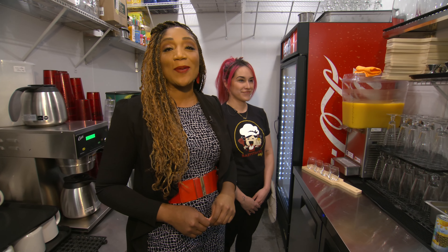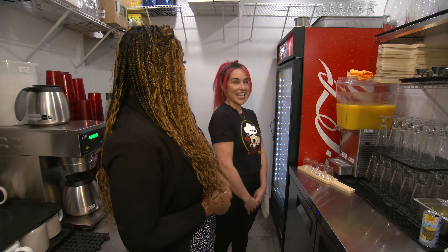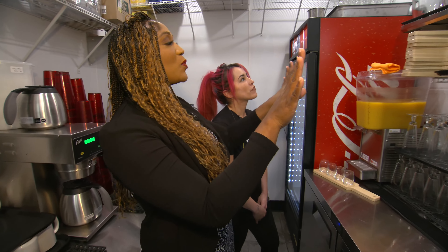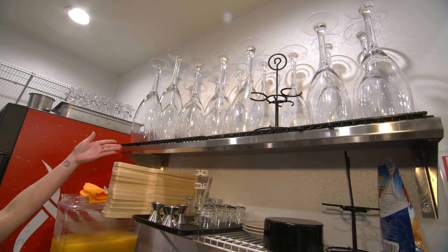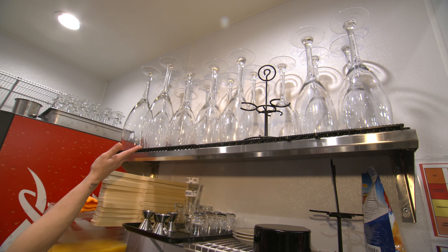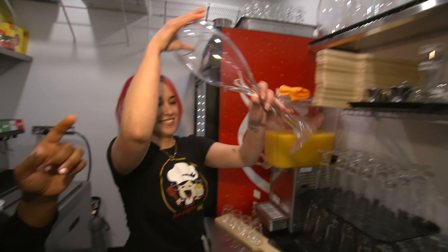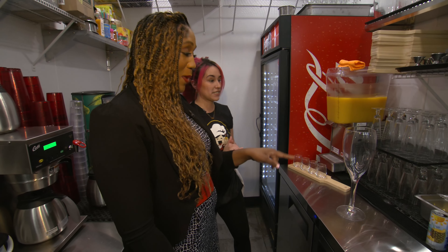They're serving up something new at this location: adult beverages, AKA alcohol. Here with Ashley for a little rundown. So we have big glasses — that's our Mega Mosa, two bottles of champagne with your choice of juice. Then we have our mini Mosa — one bottle of champagne. That's a mini Mosa!